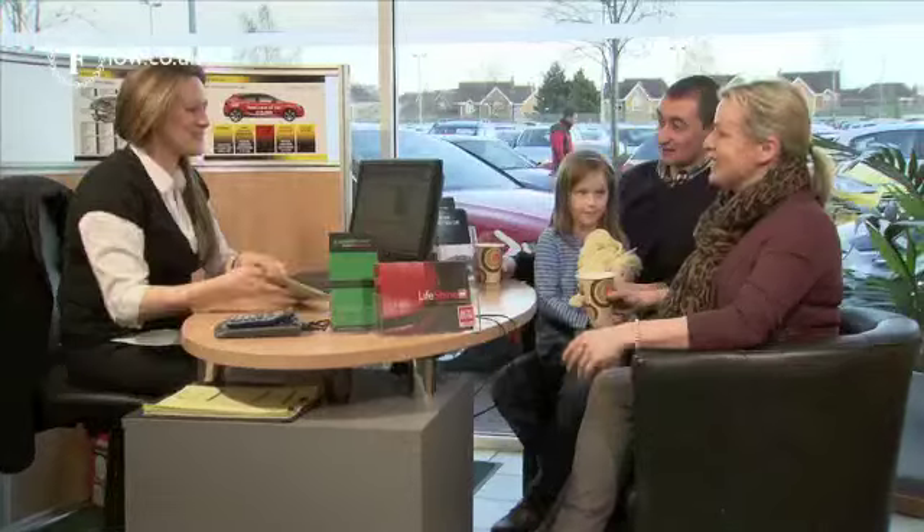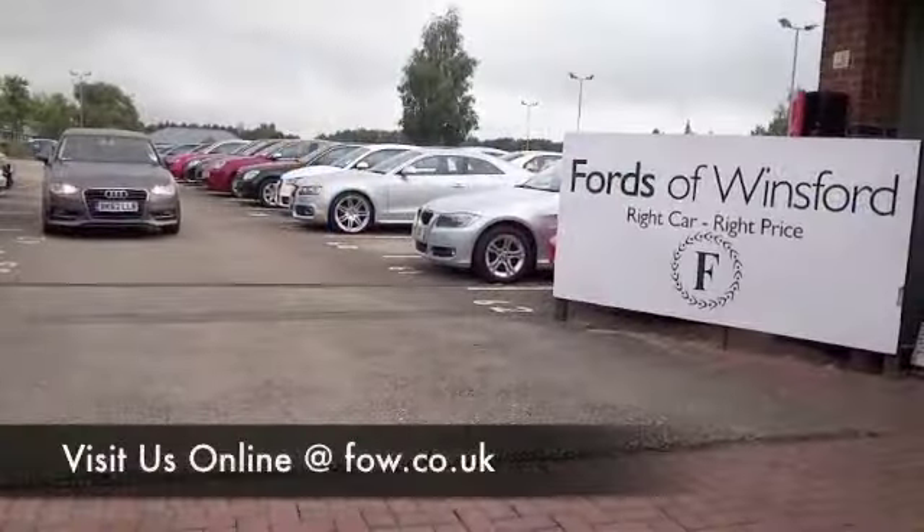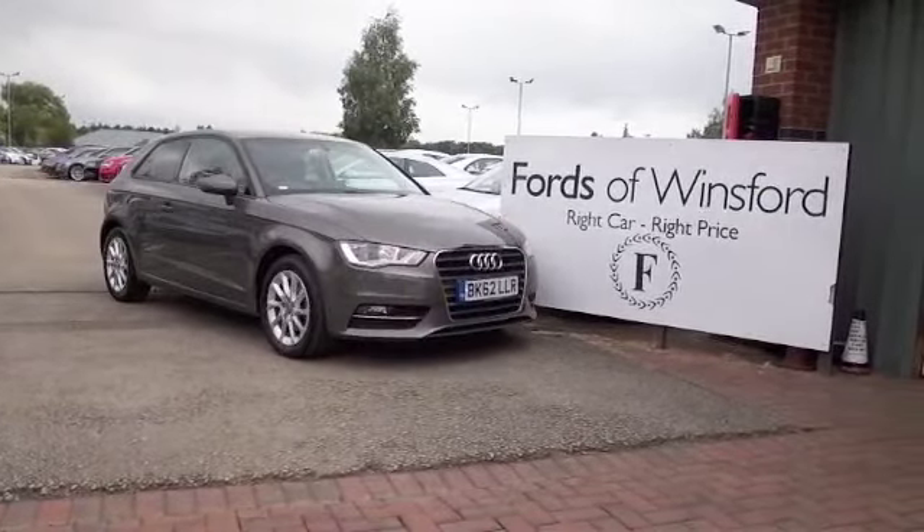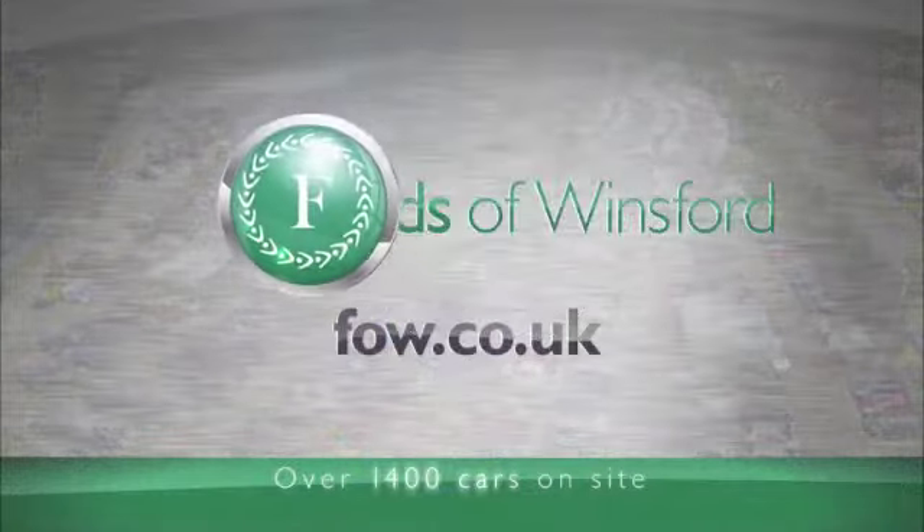Ring and reserve — we can hold it for you for up to 48 hours until you can get here. Bring your licence with you and you can have a test drive. Discover this great car for yourself at Fords of Winsford.